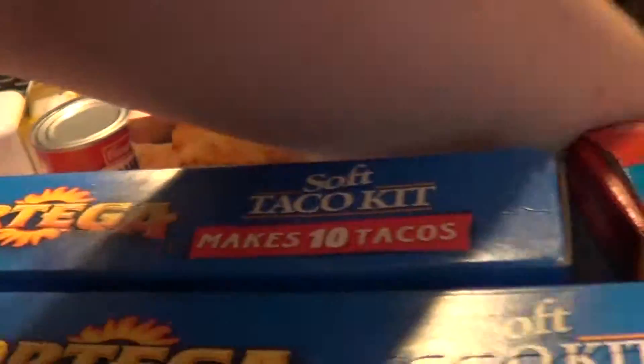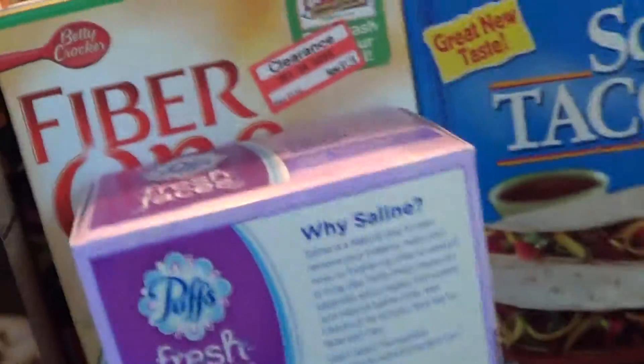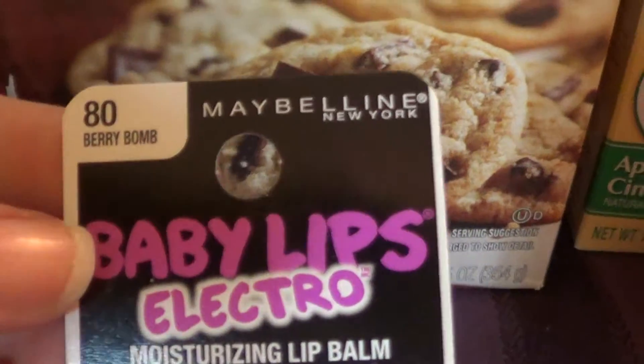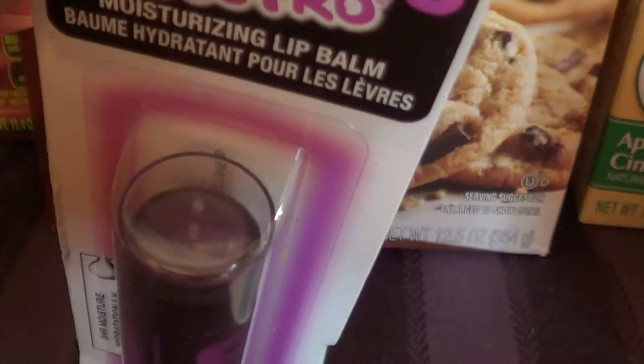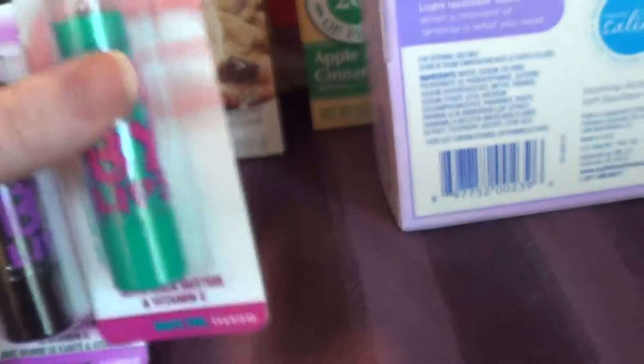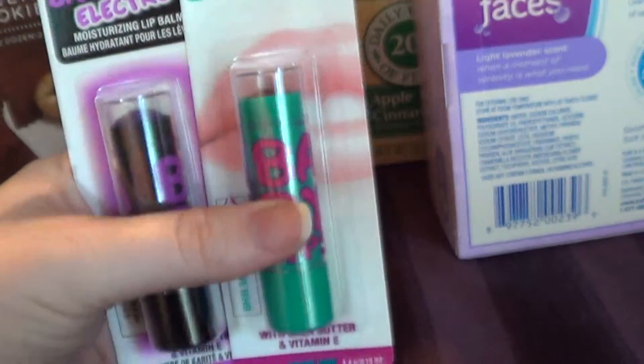I did get something for myself, and I'll have this in my regular beauty haul video too. I'm really in love with these Baby Lips — I just can't get enough of them. I got this one in Berry Bomb, which is like a purple, and another purple one in Grapevine. They're on sale this week at Target for $2 a pop.